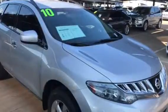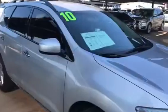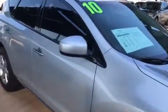Good morning Dennis. This is Greg at Jackie Cooper BMW. I just wanted to take a moment to send you a personalized video of your 2010 Nissan Murano.